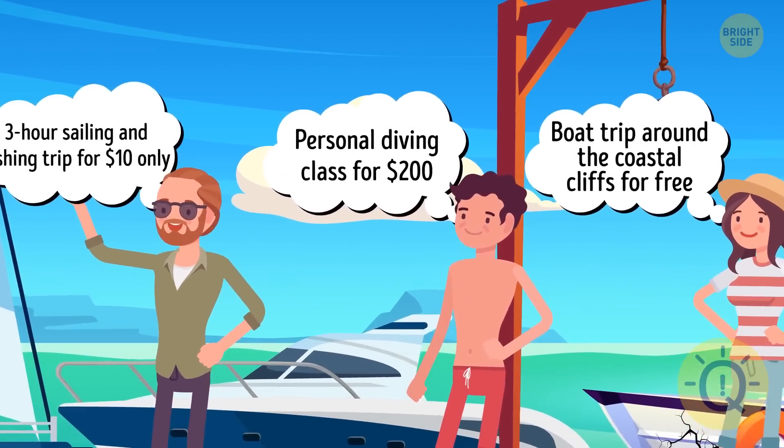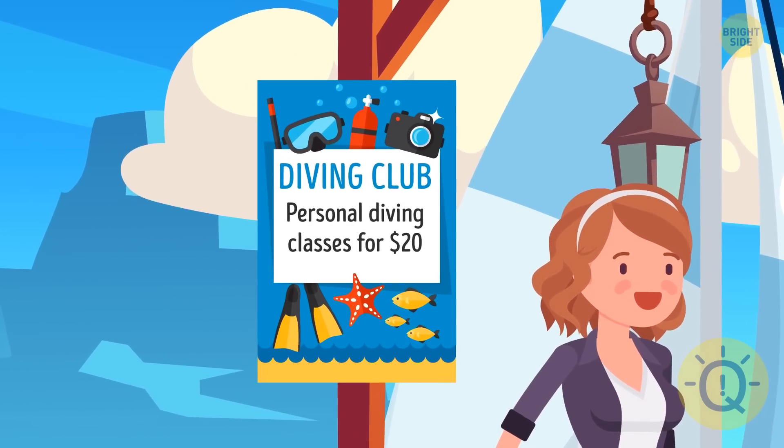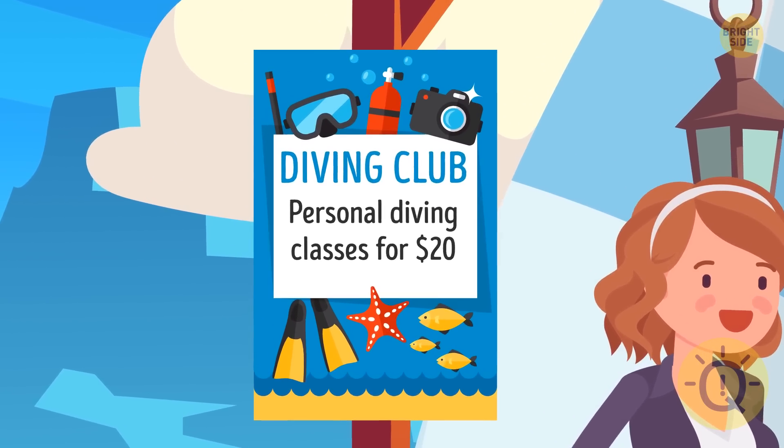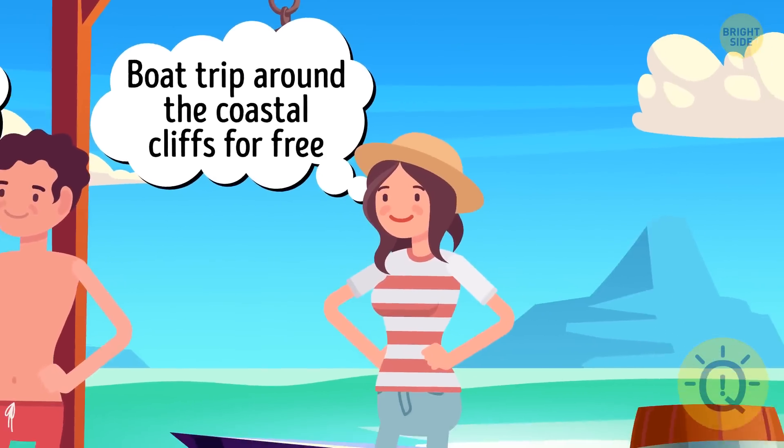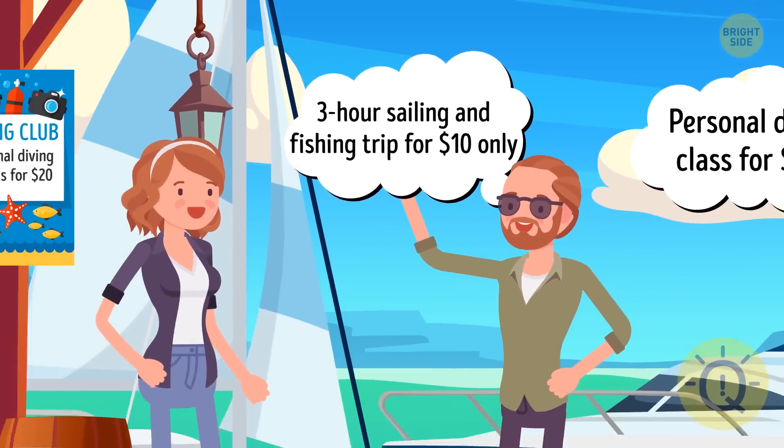Kyle's offer is overpriced — look at the poster hanging at the pier, it advertises personal diving classes for $20. And Daniella's offer isn't safe; her boat has a broken bottom. That's why Anna should accept Bob's offer.